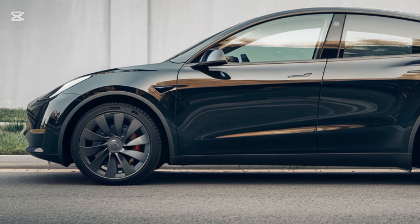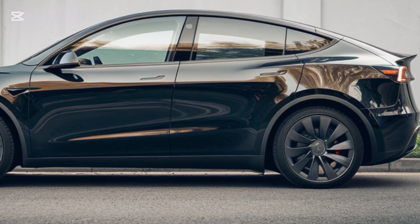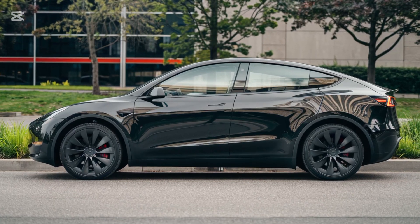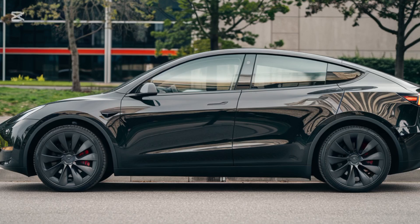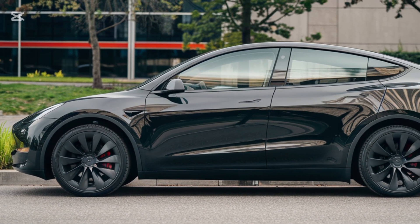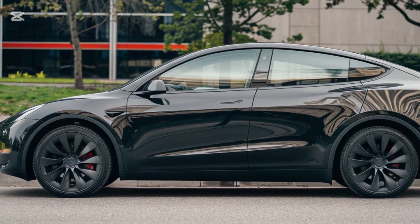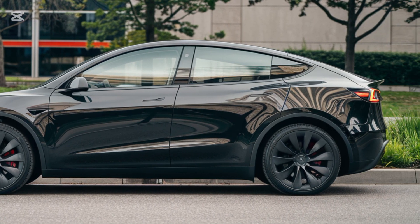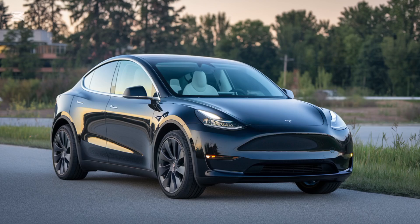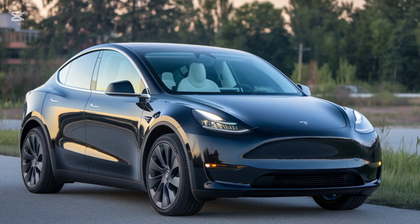When it comes to performance, Tesla has made sure the Model Y continues to lead the pack. The long-range variant offers up to 350 miles on a single charge, while the Performance model delivers exhilarating acceleration, going from 0 to 60 mph in just 3.5 seconds. Both versions come with dual-motor all-wheel drive, ensuring excellent traction in all conditions. Tesla has also refined the suspension system for better handling and a smoother ride, making the 2025 Model Y equally at home on winding roads and city streets.